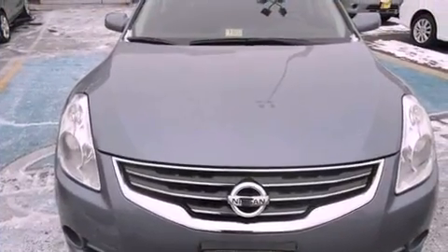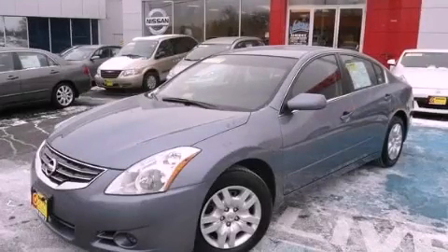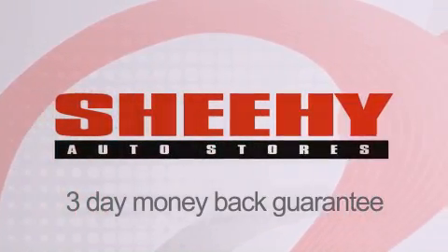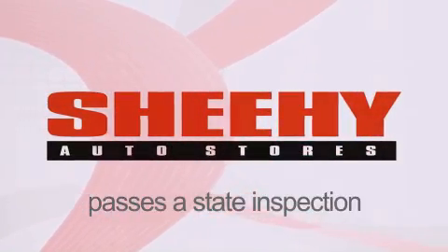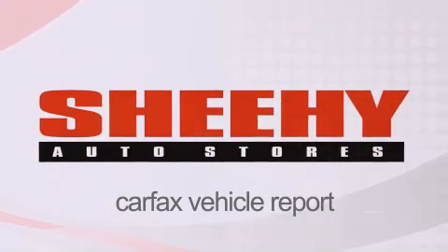We hope you found this video informative. Please contact us today. Every Sheehy select used vehicle comes with a three-day money-back guarantee, a 60-day, 2,000-mile warranty, passes a state inspection and our 175-point inspection system, and comes with a Carfax vehicle report.